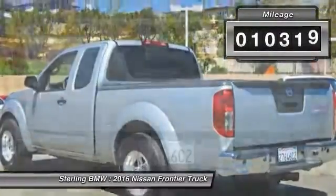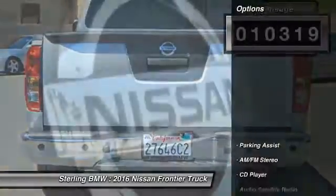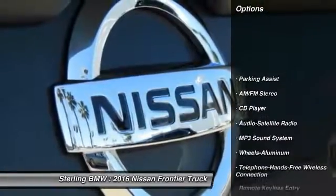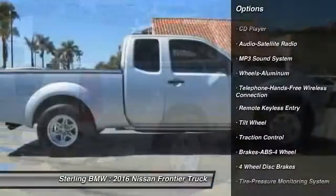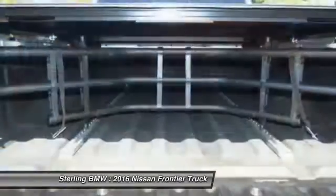This vehicle has less than 15,000 miles. Here are some of this vehicle's great options: anti-lock braking system, traction control, air conditioning, and Bluetooth wireless data link for hands-free phones.